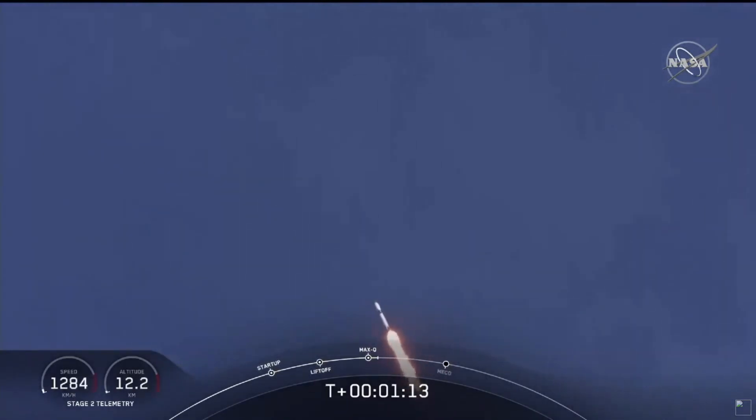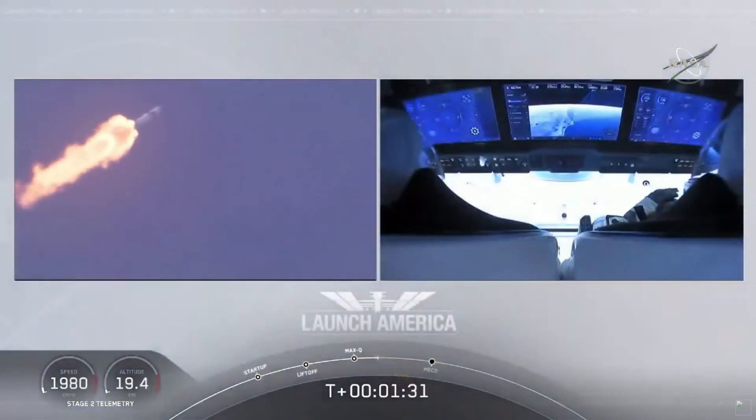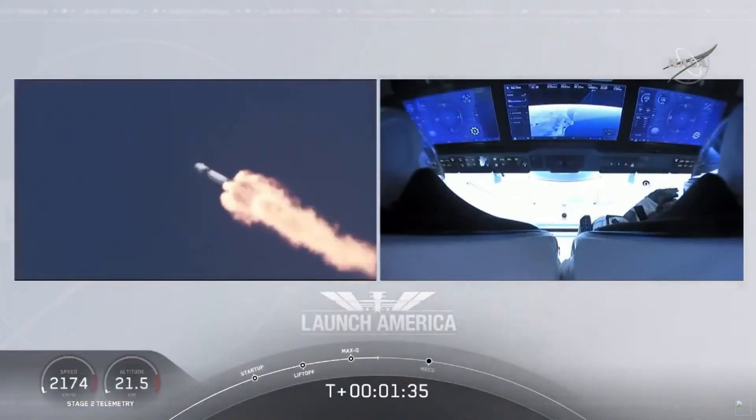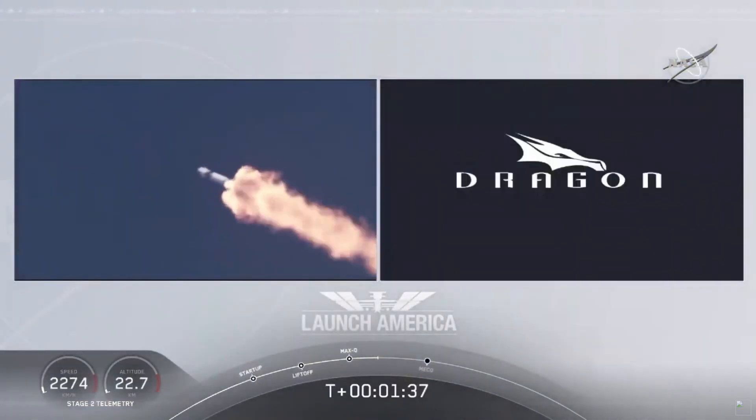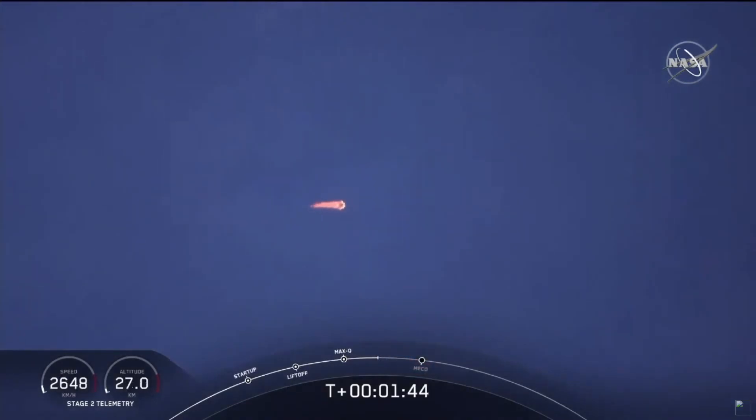M1D throttle up. We're throttling back up to full power as we're through Max-Q. Copy, 1 Bravo. We heard that 1 Bravo callout — that's just the second abort zone that they're in. They'll continue on this until the first stage has done its job and they switch over to the second. At this point, Bob and Doug are pulling about 2.3 Gs — 2.3 times Earth's gravity — already moving at over 1,500 miles per hour.